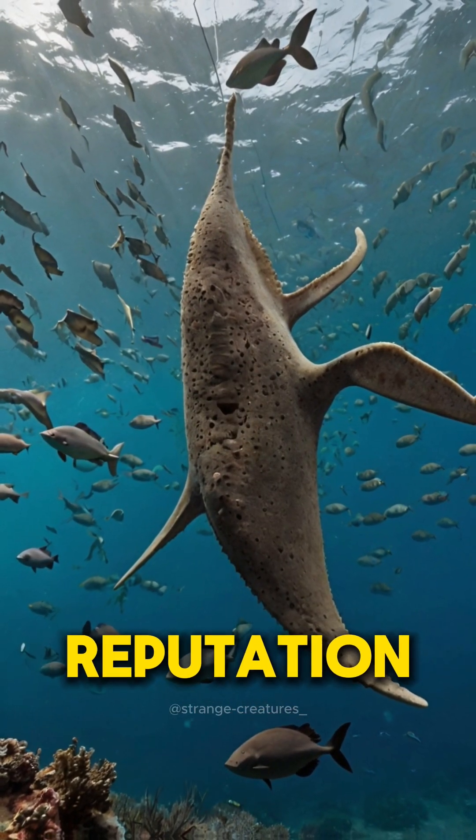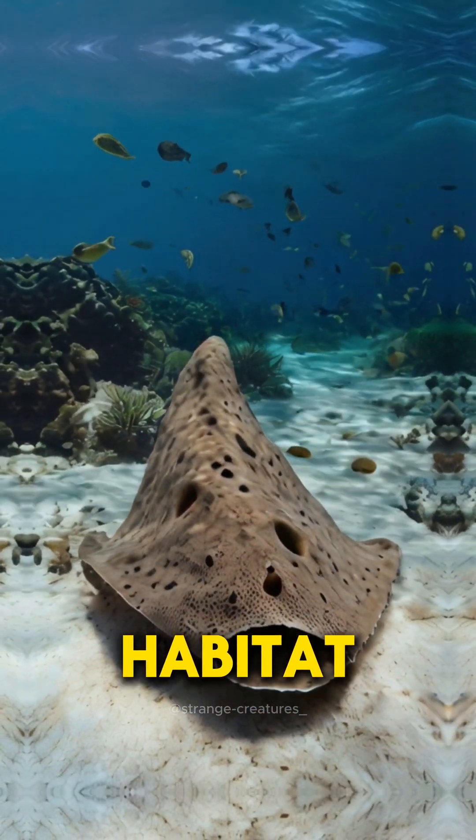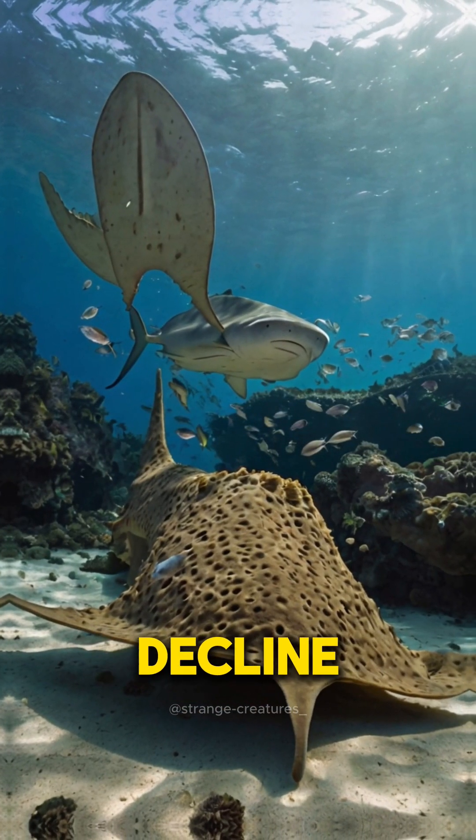Despite its fearsome reputation, the angel shark faces numerous threats. Overfishing and habitat destruction have led to a dramatic decline in their numbers.